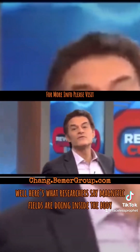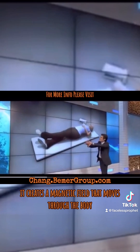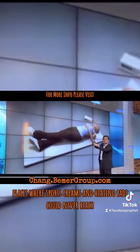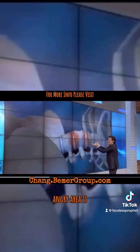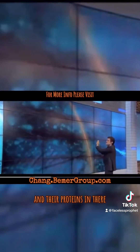Here's what researchers say magnetic fields are doing inside the body. Inside this mat there are electrical coils, and as electricity passes through them it creates a magnetic field that moves through the body. It whispers to 75 trillion cells in your body, going deep into places where sports creams and heating pads could never reach — for example, down around the spine where that red angry area is.